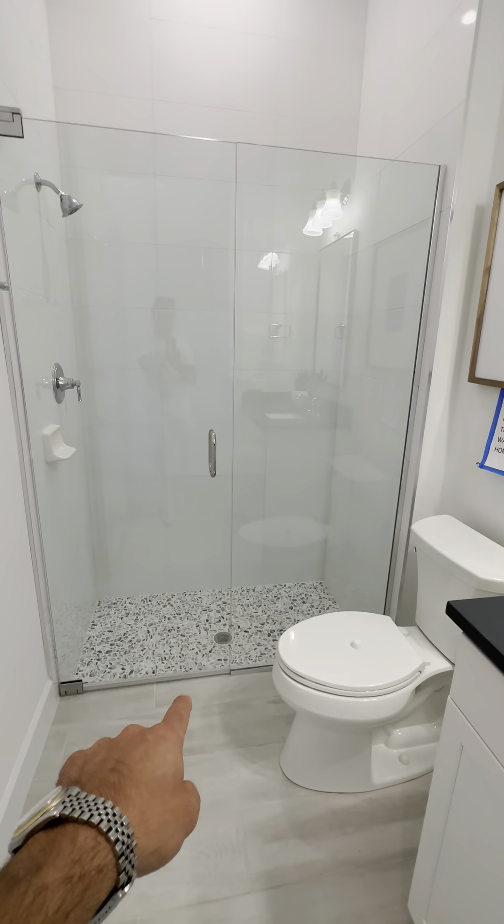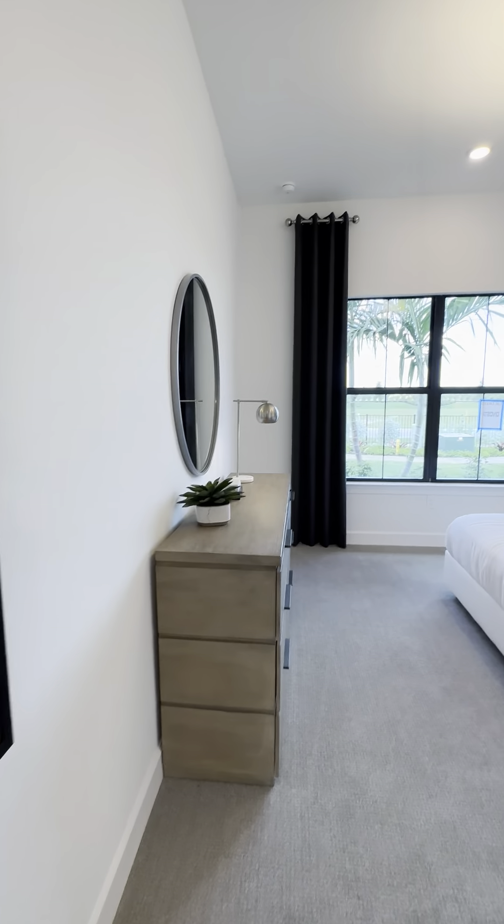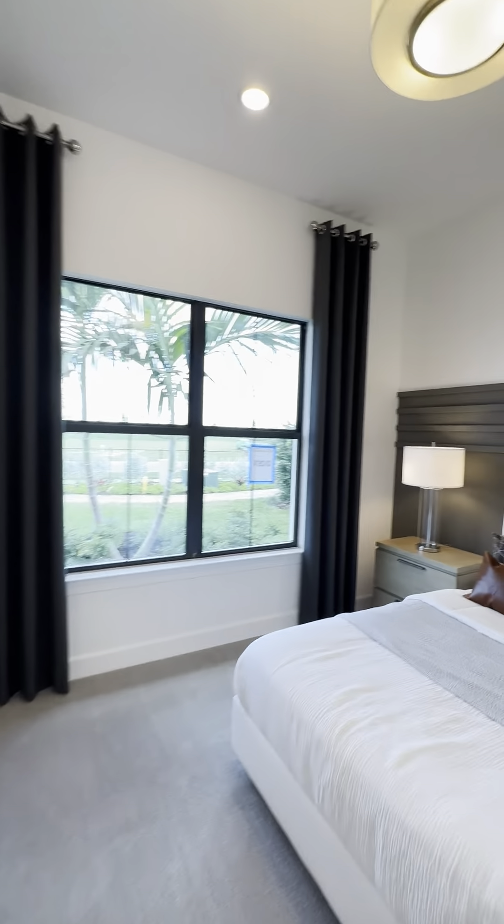In this bathroom you can see the curb indentation step-down. When you get into the primary suite, it's actually level with the floor — it's the first time I've actually seen that in Florida. Really, really nice.